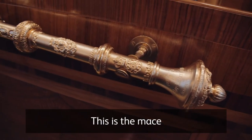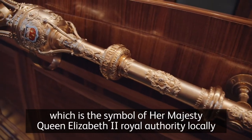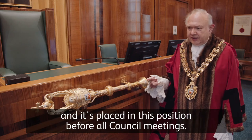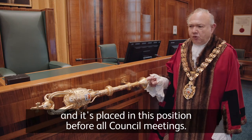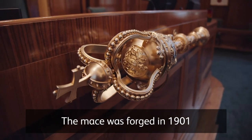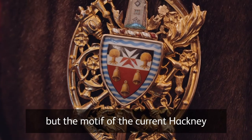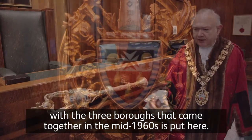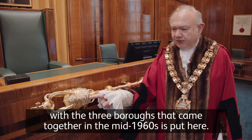This is the mace, which is the symbol of Her Majesty Queen Elizabeth II's royal authority locally, and it's placed in this position before all council meetings. The mace was forged in 1901, but the motif of the current Hackney — with the three boroughs that came together in the mid-1960s — is incorporated here.